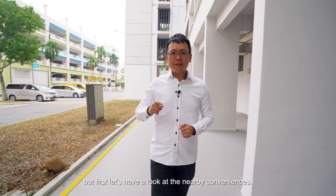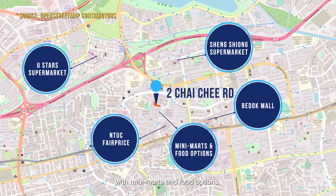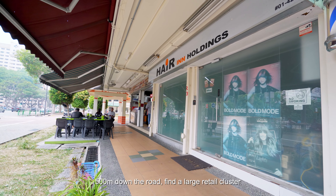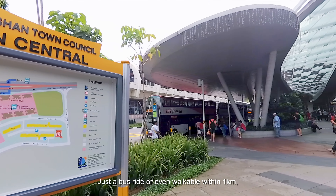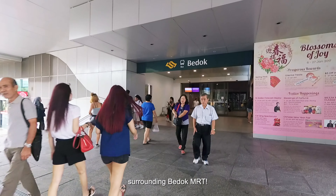But first, let's have a look at the nearby conveniences. Across the street from your block, there are already HDB shops with minimarts and food options. 500m down the road, find a large retail cluster with more than one supermarket. Just a bus ride or even walkable within 1km, look forward to shopping at the vibrant malls surrounding Bedok MRT.